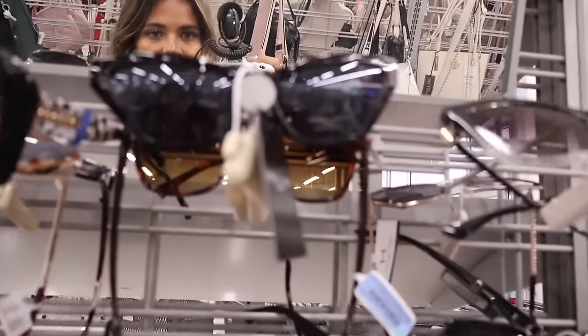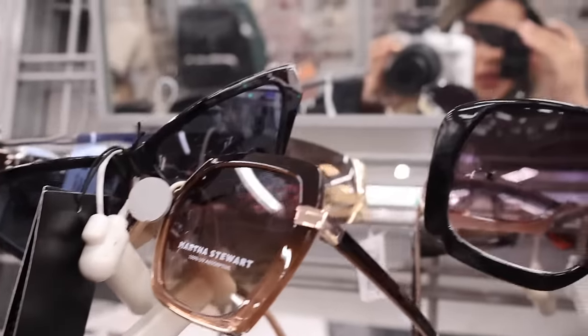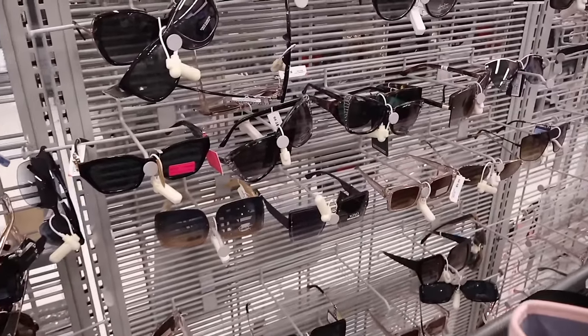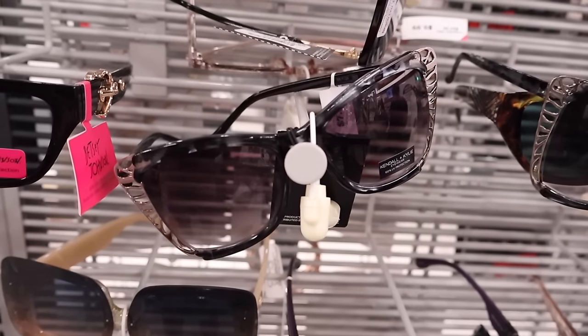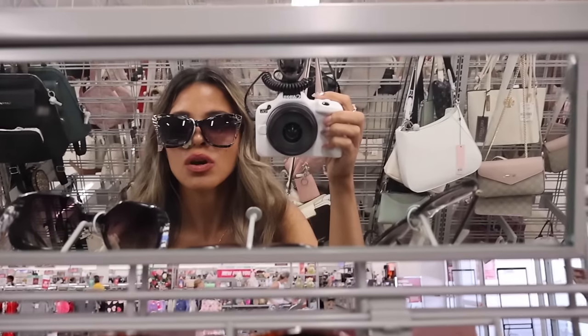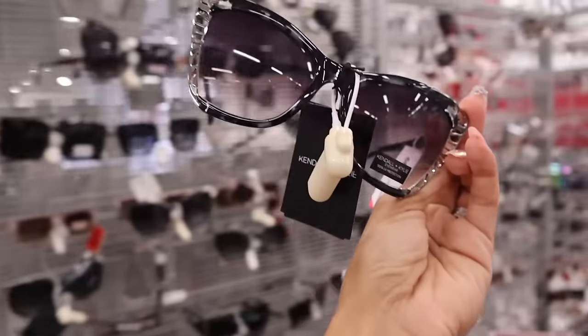They have another pair of Kendall and Kylie — these are the small sunnies. This pair looks cute, but I have so many that look like this. All of the Kendall and Kylie ones are only $10. They also have butterfly sunnies — this one is a little less at $8. We saw these a couple of years back; they have different colors too. I tried this one on and it's so stunning — this one is definitely a pick-up. Hopefully we can find some pink ones in the future.